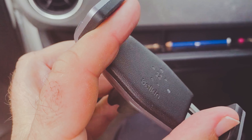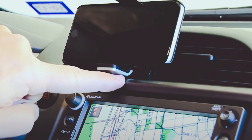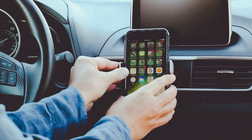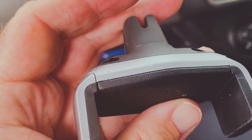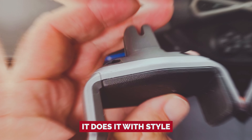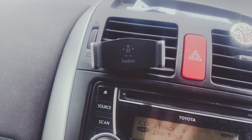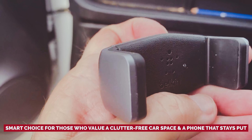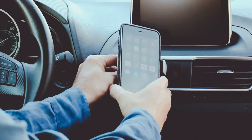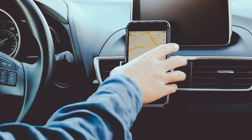With the Belkin Car Vent Mount, your car interior will thank you for the newfound orderliness. This mount's bread and butter is holding your phone securely in place while you navigate the urban jungle or cruise along scenic routes. It doesn't have bells and whistles to distract you — it simply gets the job done, and it does it with style. While it may not be the budget option, it's the smart choice for those who value a clutter-free car space. Say hello to seamless rides and farewell to cable catastrophes.